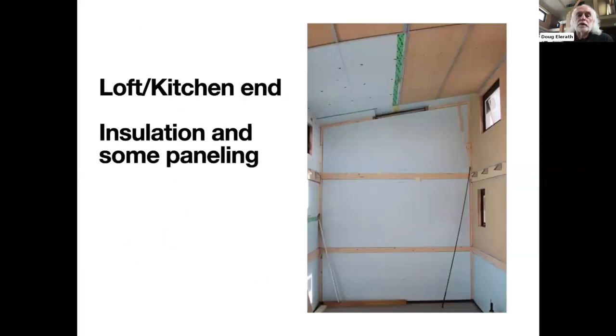Here's another picture of the kitchen loft end of the house with the end wall insulated and paneling started on the ceiling and the side wall. The insulation sheets are secured by two-by-fours interior to the house, which also serve as attachments for the paneling. So again, my walls have nothing in them but insulation and steel cross-bracing.